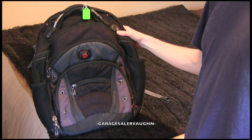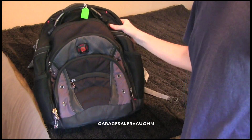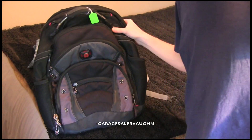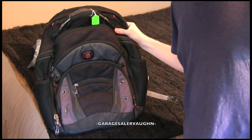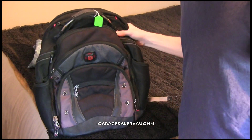I'm estimating it to sell on eBay for around $30. But I might just keep it. That's definitely one of the problems with buying and selling things — you want to keep everything. So I probably should sell it just to teach myself a lesson.